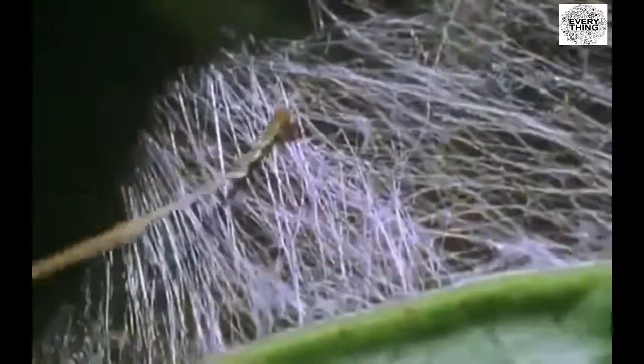What kind of animals are these? What kind of intelligence? What is an ant?